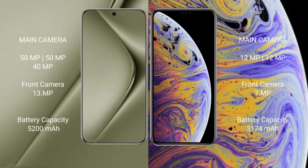Wahabepura 70 Ultra features a rear triple camera setup: 50MP plus 50MP plus 40MP, plus a front camera of 13MP. iPhone XS Max features a rear dual camera setup: 12MP plus 12MP, plus a front camera of 7MP.